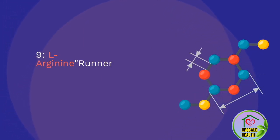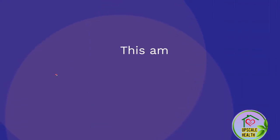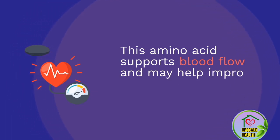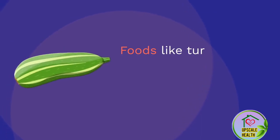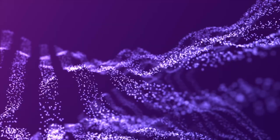Number 2: L-Arginine. Runner-up at number 2 is L-Arginine. This amino acid supports blood flow and may help improve nerve health. Foods like turkey, chicken, and pumpkin seeds are great sources of L-Arginine.